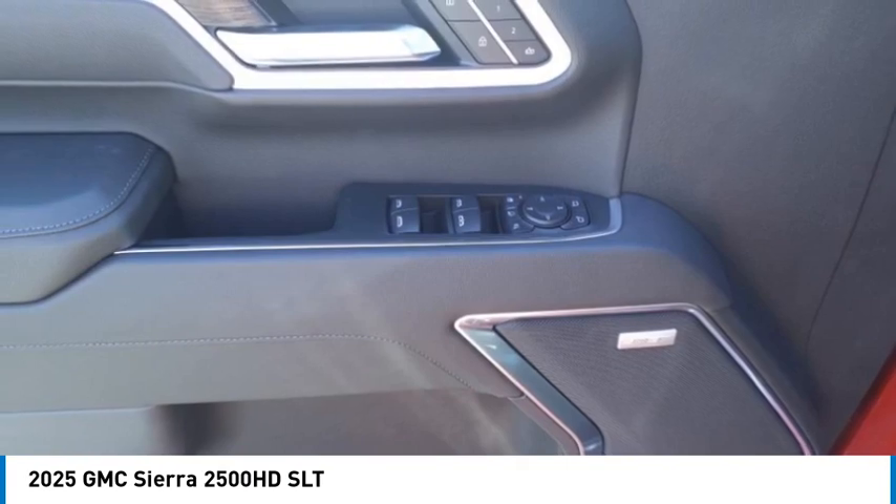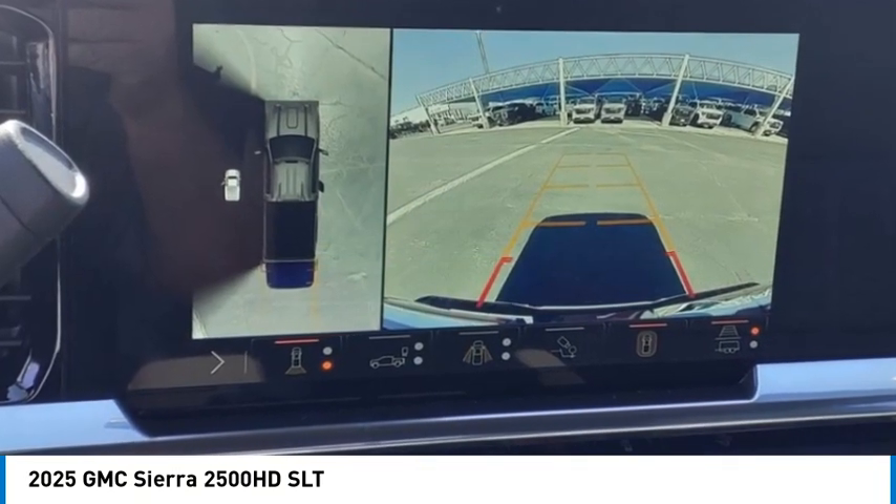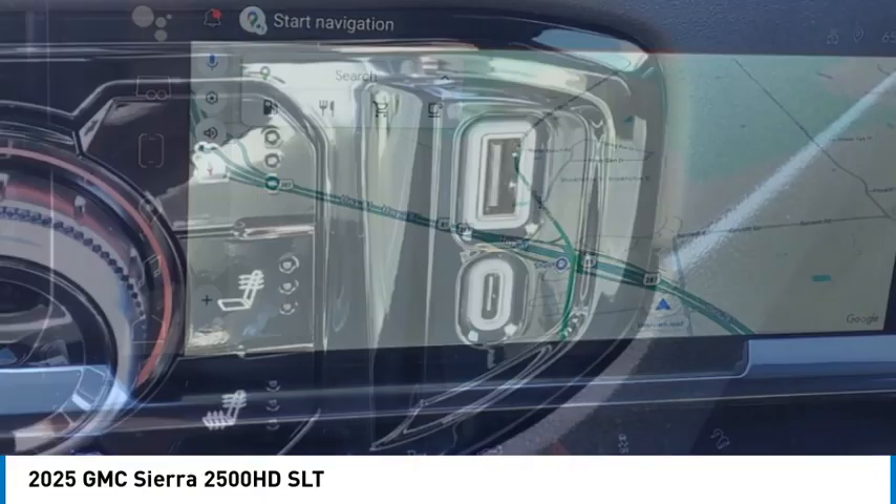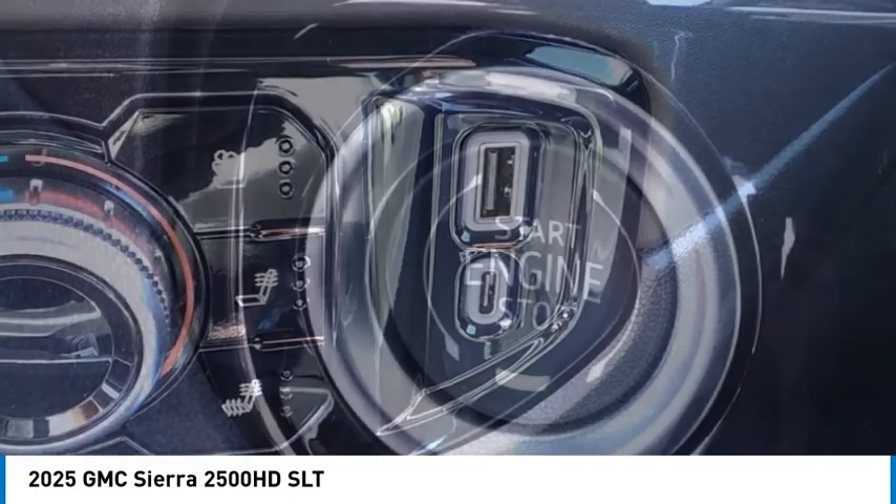Stability control, roll stability control, auxiliary transmission fluid cooler, power brakes. Take this vehicle for a spin and see why so many shoppers are now proud owners.